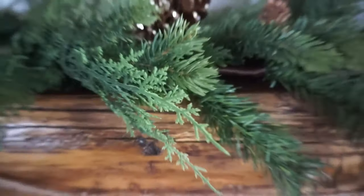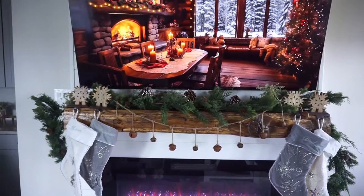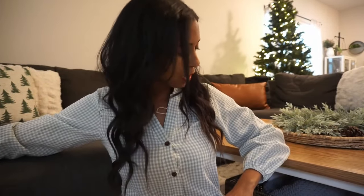Guys, that was quick and easy. I got a bag of pinecones — I'll show you guys — right here, and I think I'm gonna add them around this wreath. I still need a candle and then I need a blanket, so I'm gonna go grab one of our fuzzy blankets for the sofa, but let's put these out around the wreath. I think it'll look really cute.